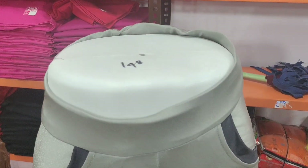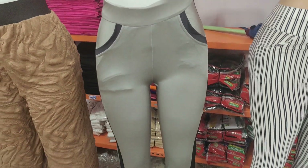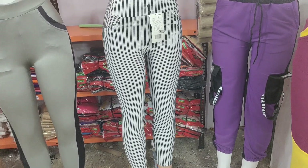This price is 148 rupees. Here we have various colors available. You can see online orders — online orders are available.